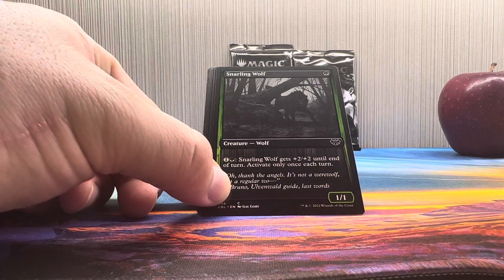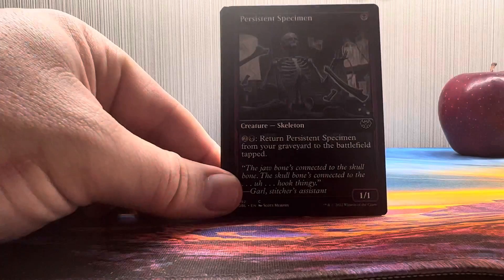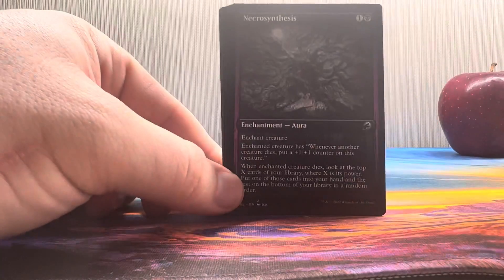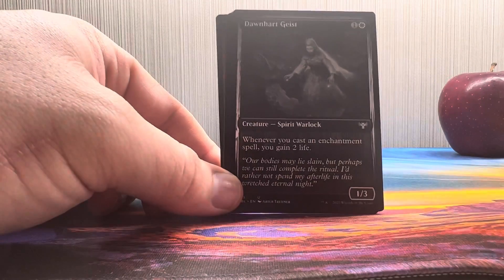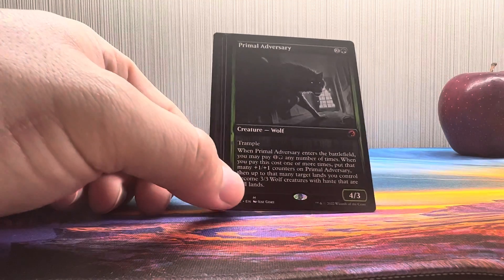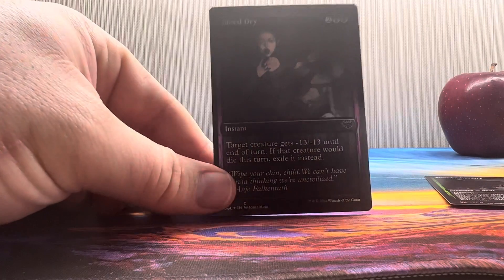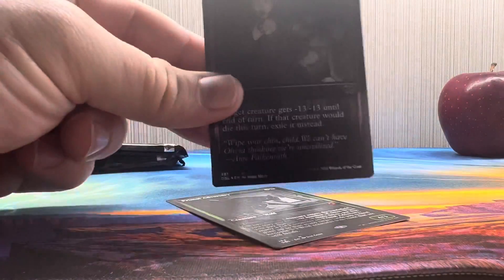Snarling Wolf — if you can get a foil, like an etched foil in here, those are actually pretty rare and there's a lot of money involved. Persistent Specimen, we got a dog infantry guy turns into like a ghost or something. Cathartic Pyre. Necrosynthesis — actually I think that's a pretty sweet card, whenever another creature dies they get buffed. Dawn Heart Geist, Spiked Ripsaw — there's a chainsaw. Hey, a mythic — that's pretty slick! Primal Adversary, Dream Shackle Geist, and an etched foil, which are a little on the rare side, but this one's a common — Bleed Dry.